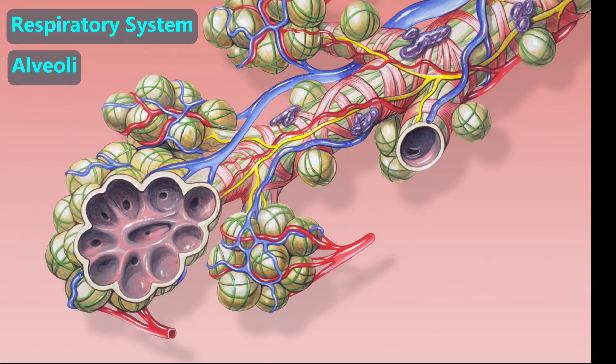The lungs are more complicated than simple balloons. They are filled with airways that lead to tiny air sacs called alveoli. Those sacs are covered with capillaries. As the blood goes past the sacs, the blood gives up the waste product carbon dioxide into the sacs, and then it picks up fresh oxygen.